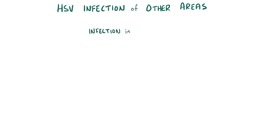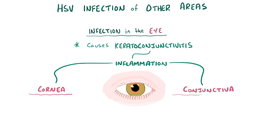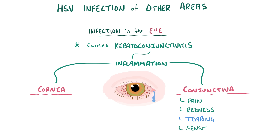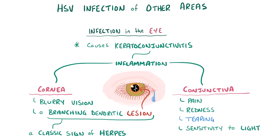HSV can also affect the eye, causing keratoconjunctivitis, which is inflammation of both the cornea and the conjunctiva. In addition to the symptoms of conjunctivitis — pain, redness, tearing, and sensitivity to light — there can be classic signs of corneal involvement like blurry vision and a branching dendritic lesion, which looks a bit like the tree-like dendrites of a neuron, occurring on the cornea itself, and this pattern is classic for herpes infection.